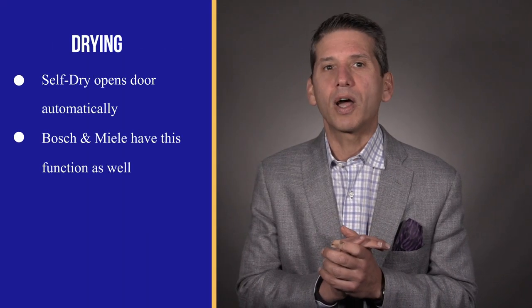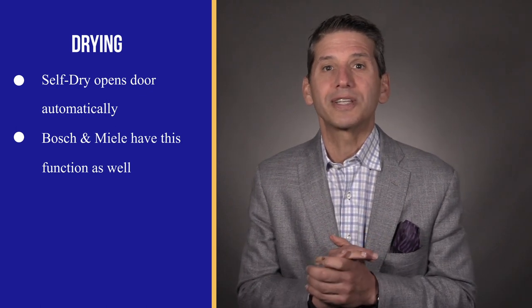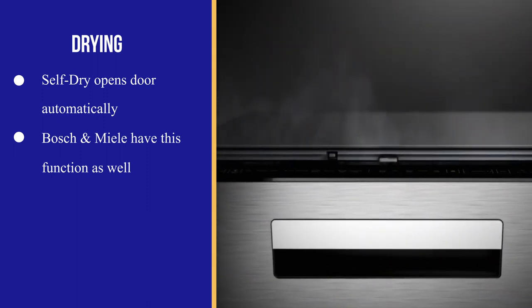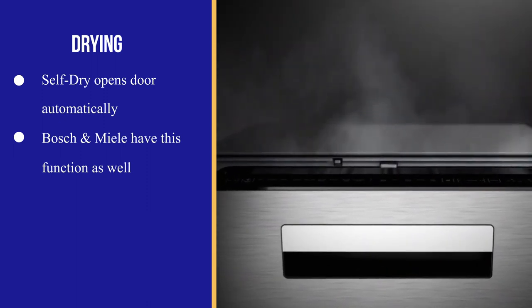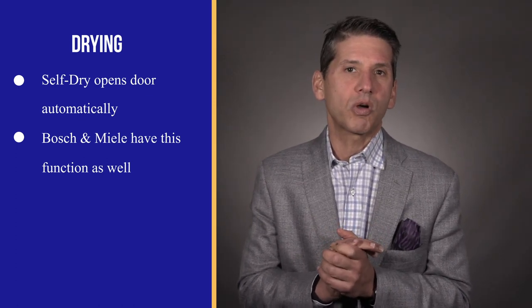Beko has upgraded their drying to what they call self-dry, popping open the dishwasher at the end of the cycle to release the moist steamy air. You'll see this feature in the Bosch 500 series and all Miele dishwashers. It's simple but it works — steam rises, so that air will move rapidly out of the dishwasher.